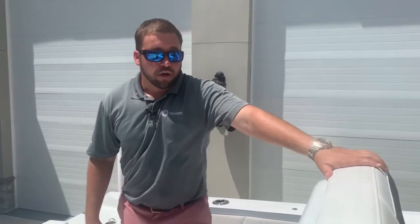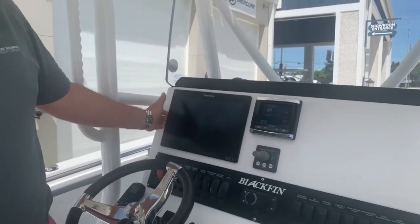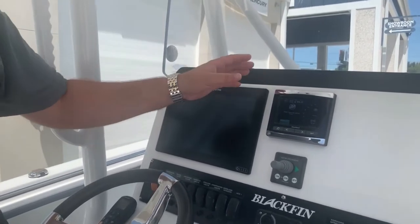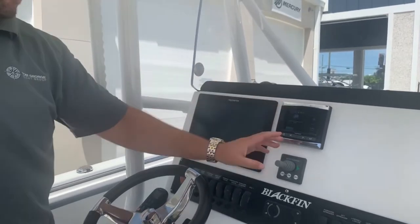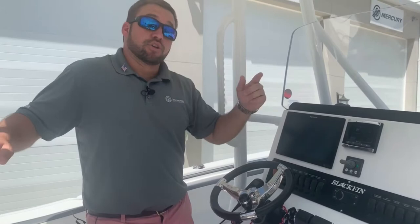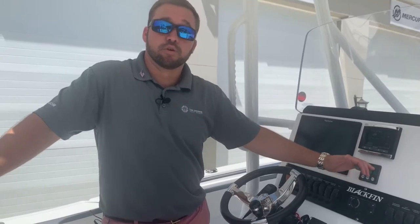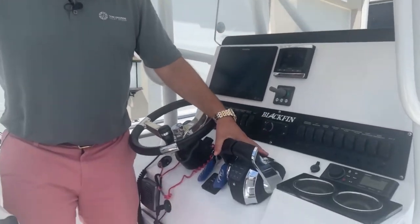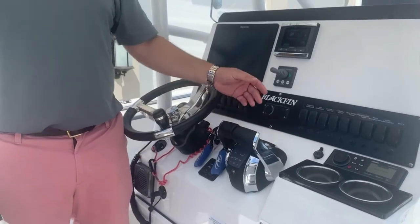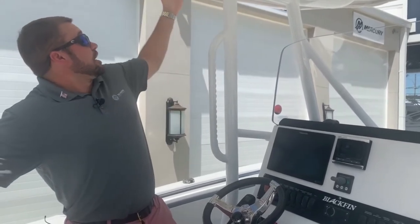Moving forward to show you the electronics: we have a 12-inch Garmin marine screen, your vessel gauge for the Mercury Verados, and under 200 hours on this boat right now. There's also a bow thruster — a huge upgrade. For a 24-foot boat, you have great maneuverability with the twin engines and the bow thruster; you can basically walk the boat sideways. Also electronic throttles from Mercury, really easy in and out of gear at the dock.